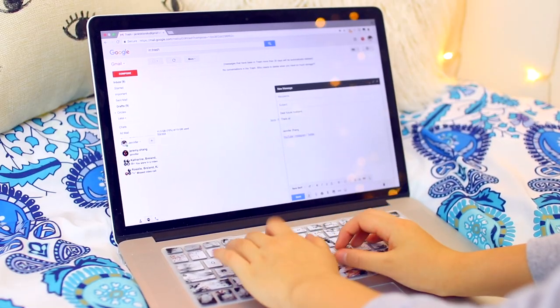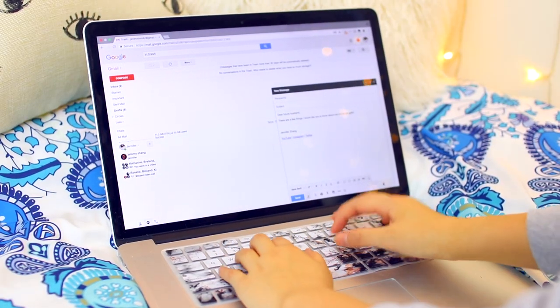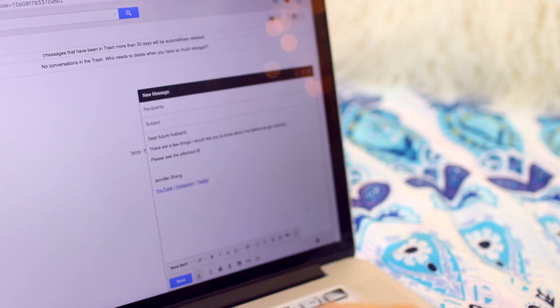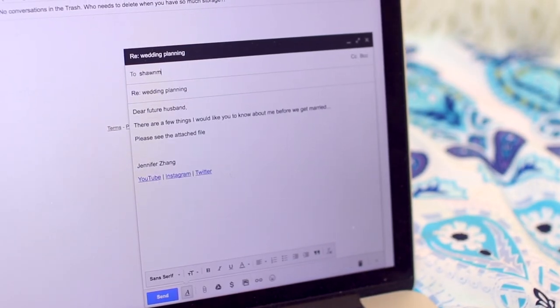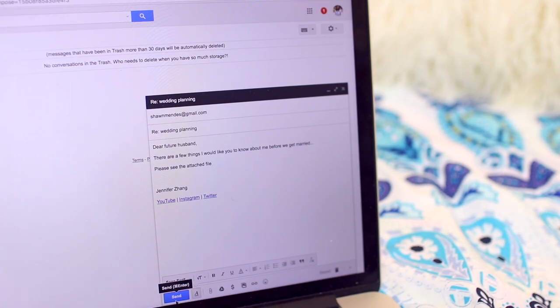There have been times when I have accidentally sent out emails and it's not a great time. One way to avoid that is to just not put the recipient in the 'to' bar initially. Finish writing up your email, check it over, and then put the recipient in — that way you will never send a wrong email.